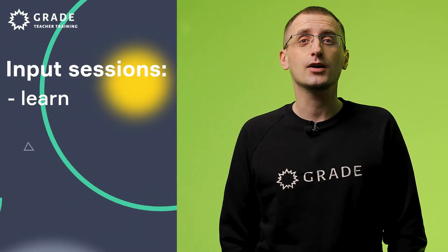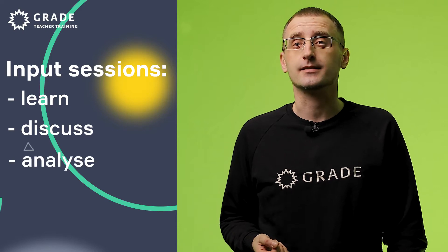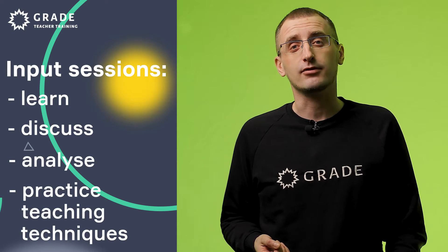For example, you'll learn how to give instructions, how to teach different kinds of lessons like writing, reading, grammar, vocabulary. Trainees are expected to use these techniques in their teaching practice. We also discuss problems that might arise during such lessons and how to fix them.